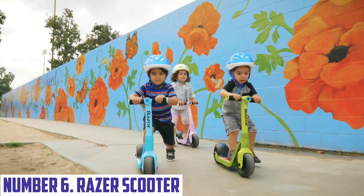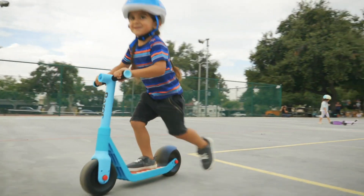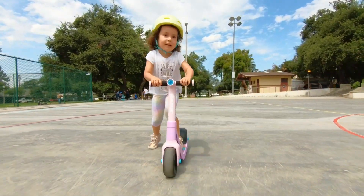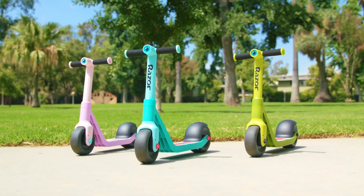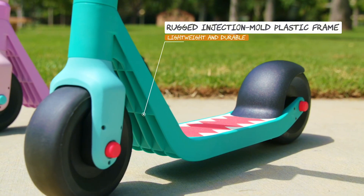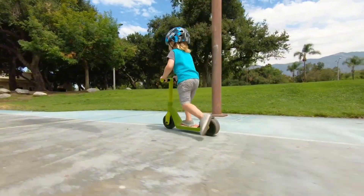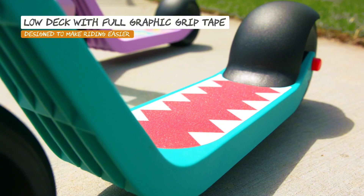Number 6: Razor Scooter. Unleash your inner speed demon with the Razor Scooter, a high-performance electric scooter designed for thrill-seekers and commuters alike. Equipped with a powerful 1,000W motor, this scooter can reach speeds of up to 30 miles per hour, making it one of the fastest electric scooters on the market. With its sleek and aerodynamic design, the Razor Scooter is built for speed and agility, featuring a lightweight aluminum frame and high-quality tires for a smooth ride.